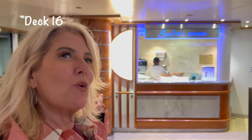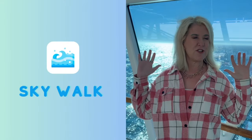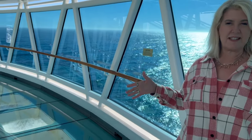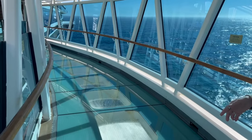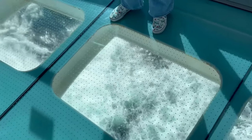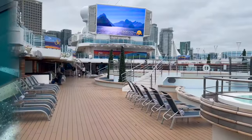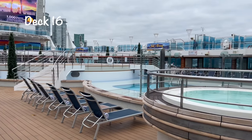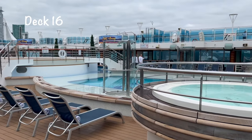You can get a nice little treat at Swirls ice cream — they don't have any swirl, only scoops, but it is delicious. A unique feature of this ship is the Skywalk: it just kind of sticks out from the ship, and if you look down you see the water below. You can also soak away the day's adventures in one of the four hot tubs on this ship.